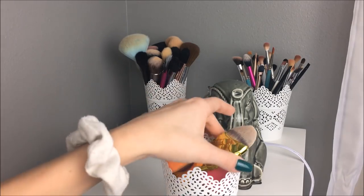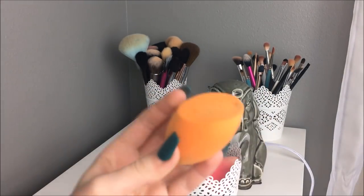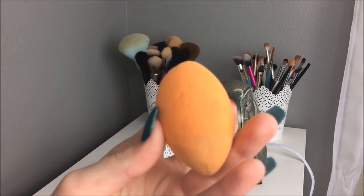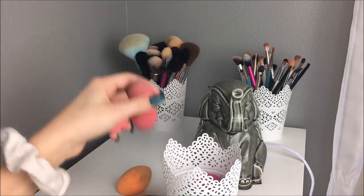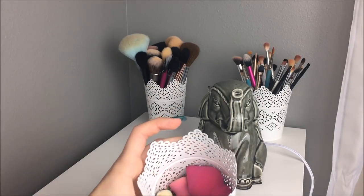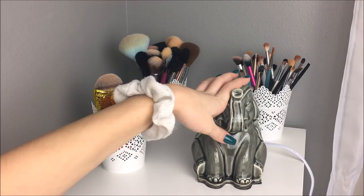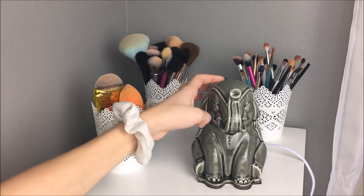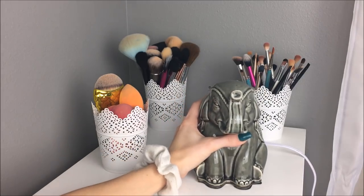This is where I keep all of my beauty blenders. I have this Mermaid brush and then a Real Techniques one, which I'm pretty sure has mold on it, so I'm definitely going to have to throw this away soon. This is the actual beauty blender, and then I have mainly off-brand ones. A lot of you may be wondering — this little elephant from Walmart is just a Scentsy thing where you put the wax in.